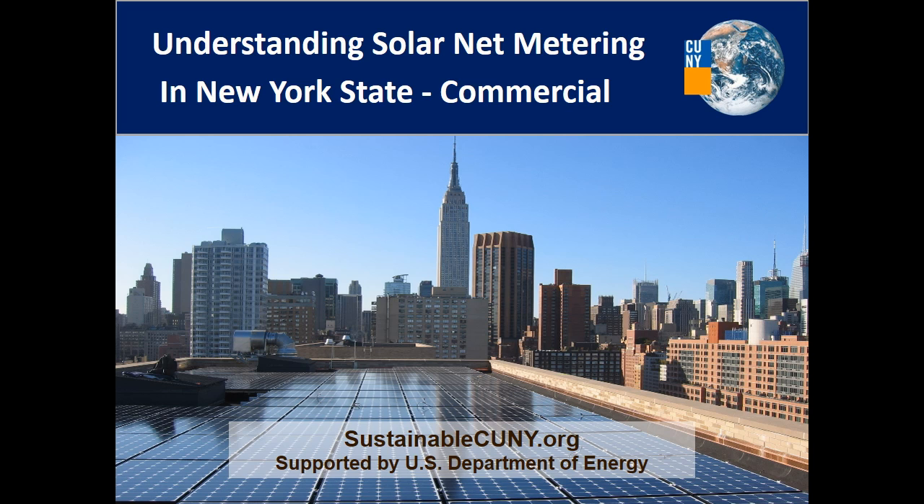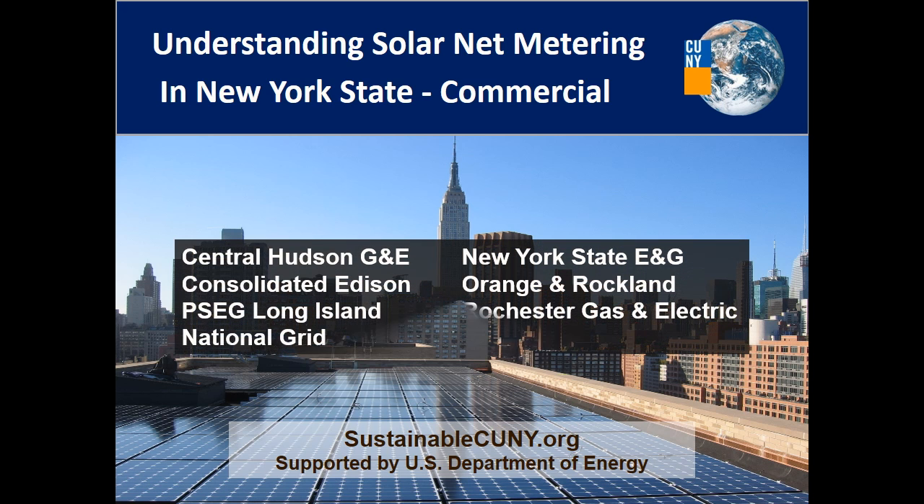In this video, you will learn what net metering is, how it works, and how your electric bill will be affected after installing a solar system connected to the electric grid. The policies in this video apply to the commercial electric customers of these seven utilities.